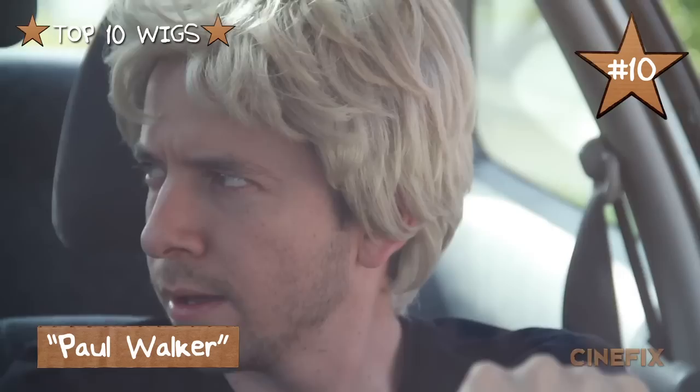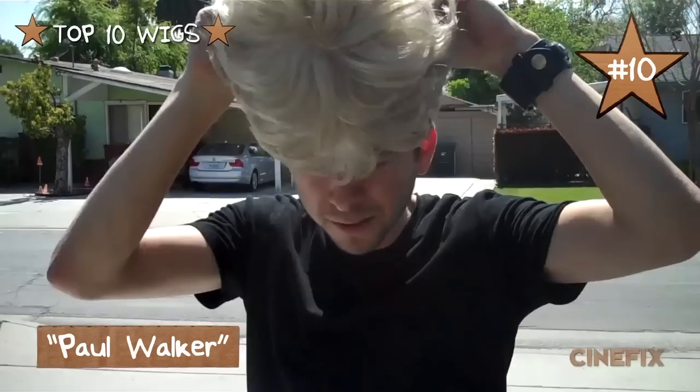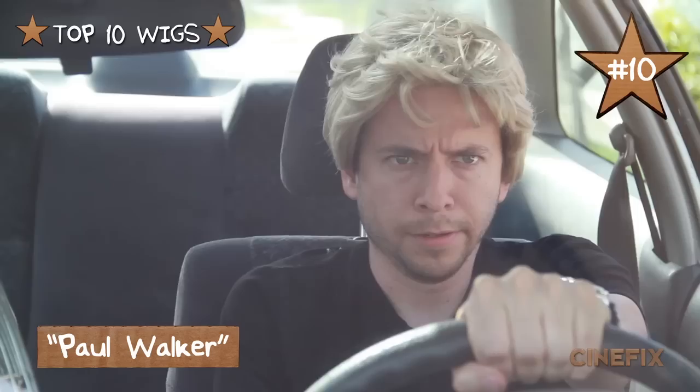Starting off the countdown at number 10 is Paul Walker — the blonde wig I wore in our Fast and Furious scene. This was a pretty easy costume because all I needed was the wig and a black t-shirt. You put it on and you're done. Hop in, we're going for a ride.